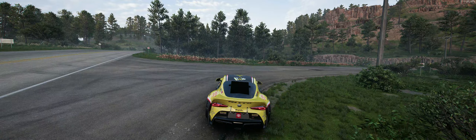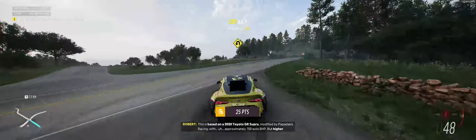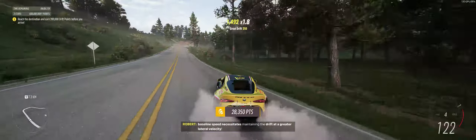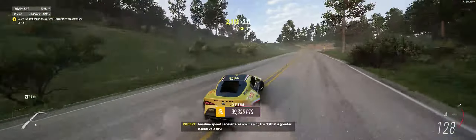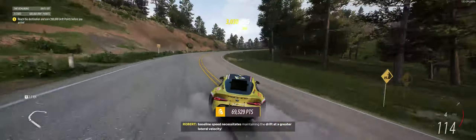I thought we'd been focusing on the classics a little unfairly, so how about this? The 2020 151 Formula Drift Supra. This is based on a 2020 Toyota GR Supra modified by Papadakis Racing with approximately 700 extra bhp, but higher baseline speed necessitates maintaining the drift at a greater lateral velocity.